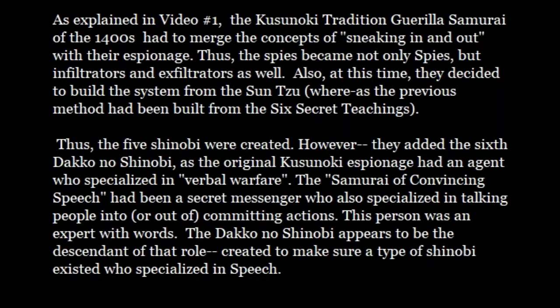This tracks with the original Kusunoki espionage. If you've seen the video where I went through the seven-part conspiracy, the Kusunoki espionage had a samurai who specialized in verbal warfare — known as the Samurai of Convincing Speech or the Samurai of Reassuring Speech. This samurai-spy was a secret messenger who also specialized in talking people into or out of committing actions. This person was a master of words, and the Dako no Shinobi is essentially the same role. It appears that Dako no Shinobi is the descendant of the Samurai of Convincing Speech, added to the five types to ensure there was a spy specifically skilled as a master of speech.